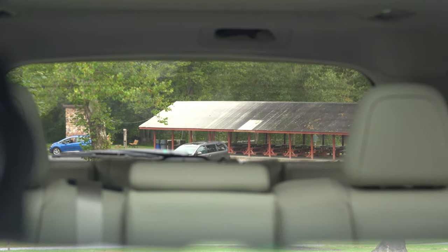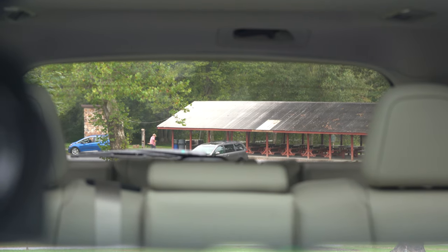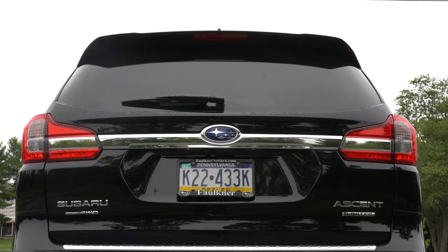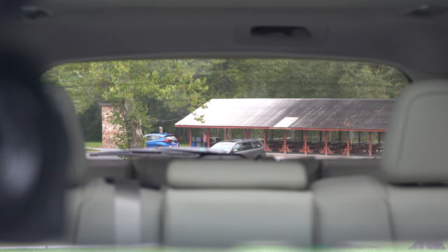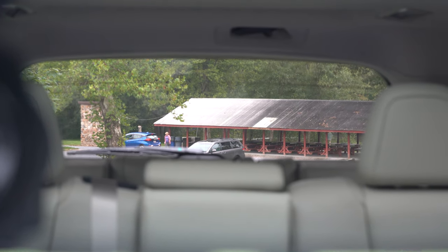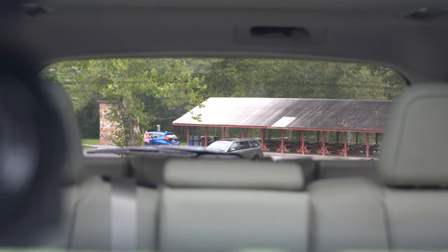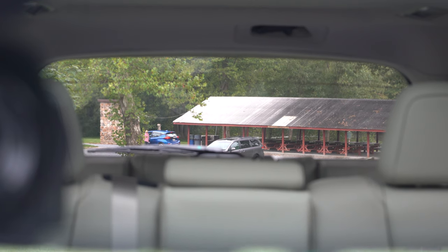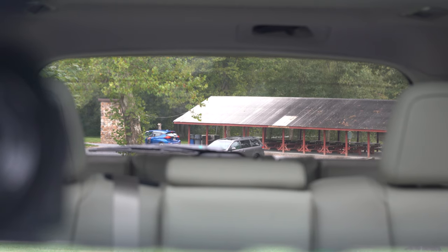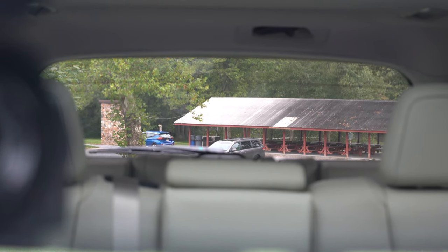Visibility is another strong suit with the Ascent. Typically, the boxier the SUV, the better the visibility — and since the roofline in the back isn't tapered down as much, you can see perfectly fine out the rear window. Also, the third-row headrests can be pushed down into the seat when not in use, so they don't block visibility. Really one of the better three-row SUVs for visibility.